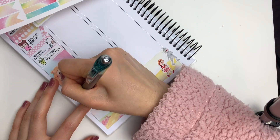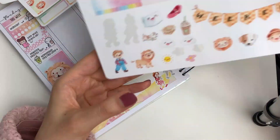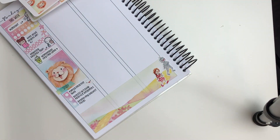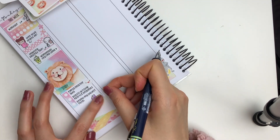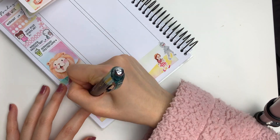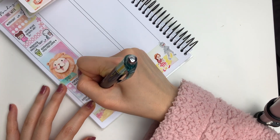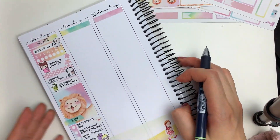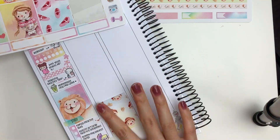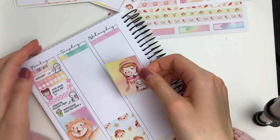Then I put down this adorable lion full box. The artist of the shop, her name is Minnie and she is just so talented — I think she's like a children's storybook illustrator and it was just such a pleasure to work with one of her kits. Then I put down a checklist along with this study header, which I cut up a little bit, and wrote down some things I wanted to do to prepare for my finals.